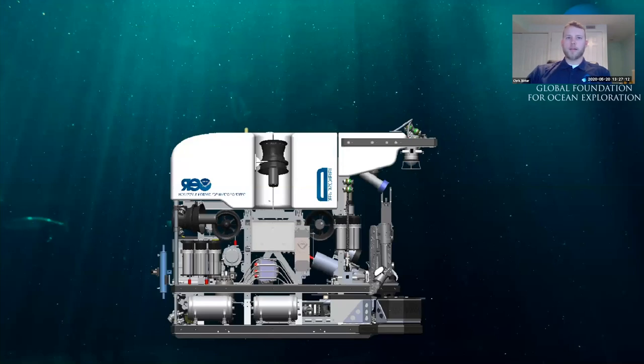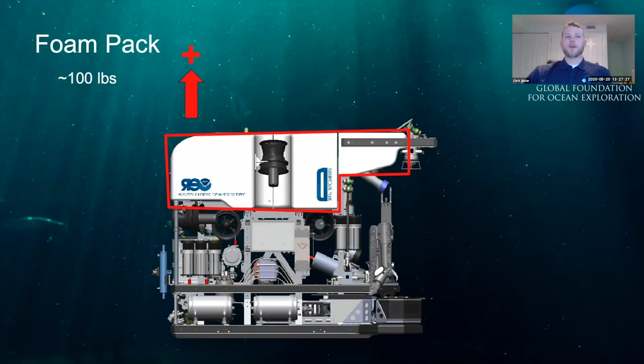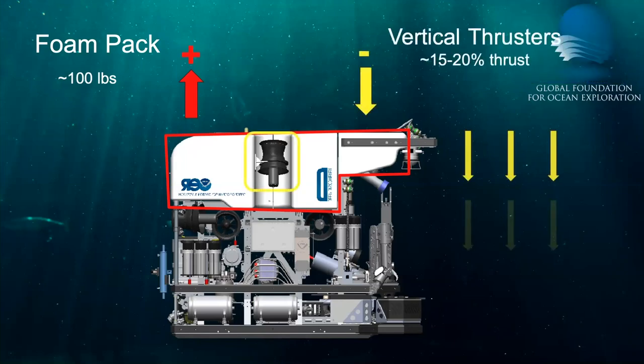The foam pack is positively buoyant, meaning it will start to rise to the surface. D2 is deliberately designed to be positively buoyant — in the event we lose all topside power, communications, or thruster control, D2 will slowly rise to the surface for safe recovery. We keep D2 at about 100 pounds positively buoyant. To stay at depth, D2's thrusters constantly push water up and the vehicle down using what we call Z-bias, which Bobby will cover, perfectly balancing out that positive buoyancy from the syntactic foam.